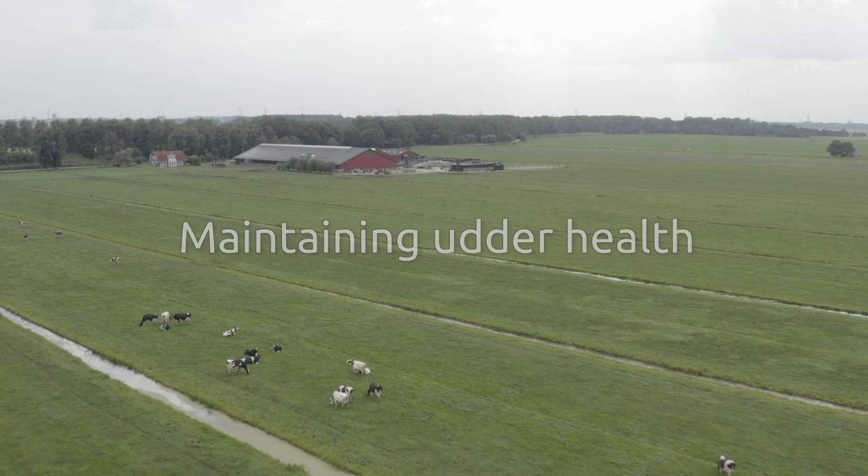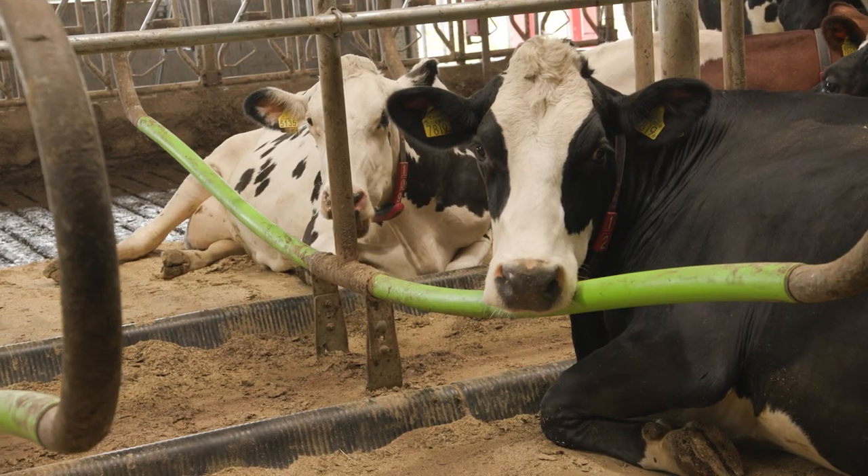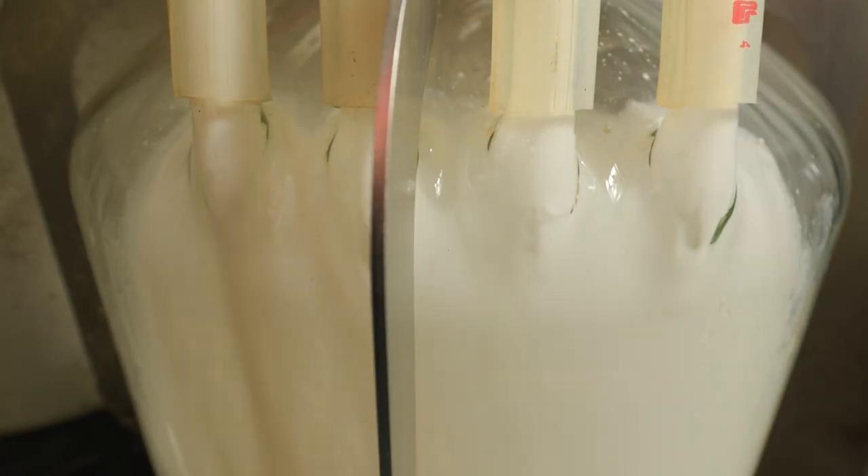In dairy farming, healthy cows are key to a healthy business. A healthy cow feels comfortable and produces optimum quality and quantity of milk. Udder health plays an important role in this, but how can you maintain good udder health?